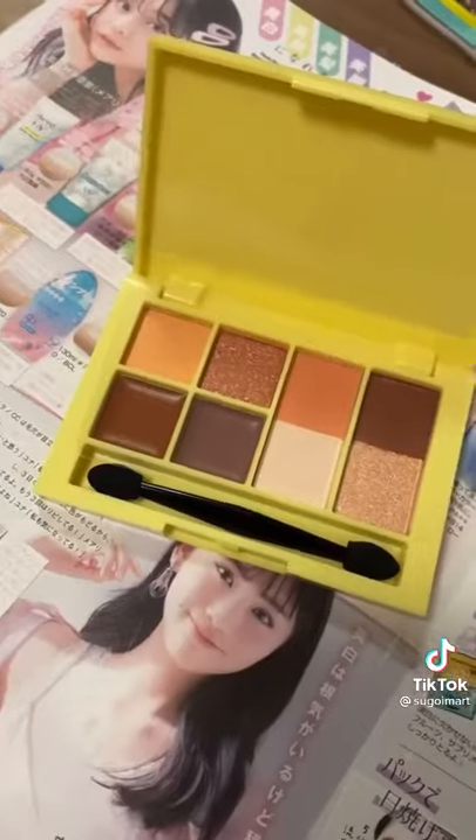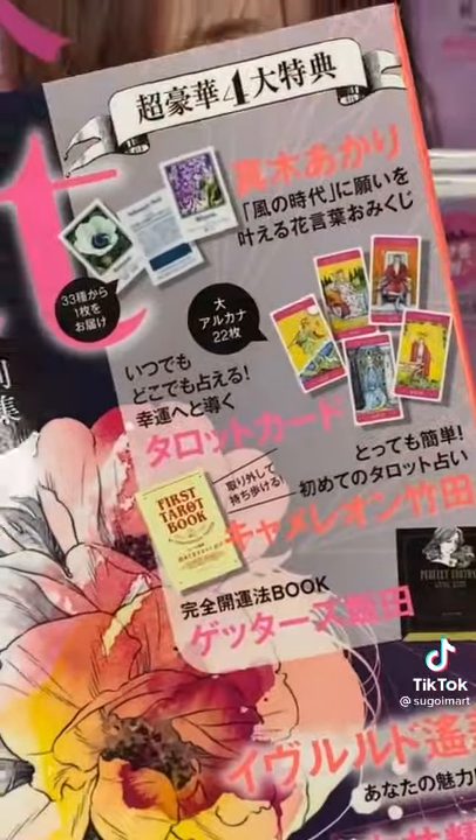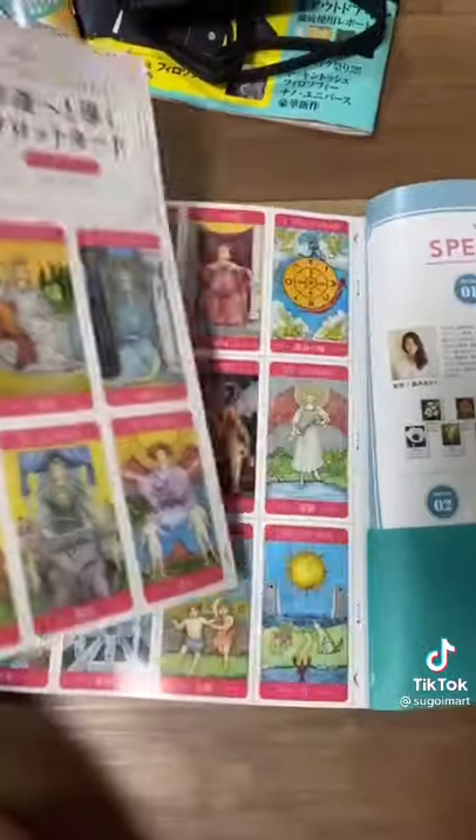This magazine comes with an eyeshadow palette and gives tips for this summer's look. This magazine comes with tarot cards — the paper is high quality, you just tear it out of the book, cut it up, and make your own deck.